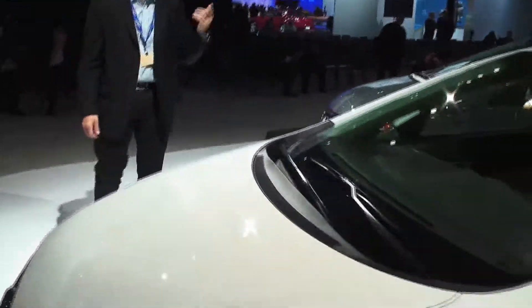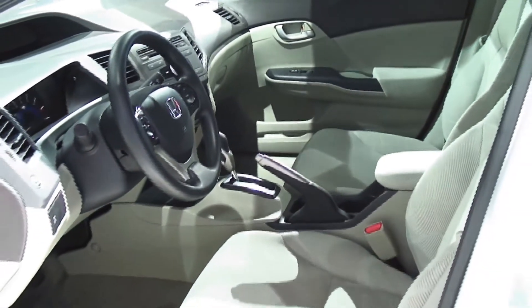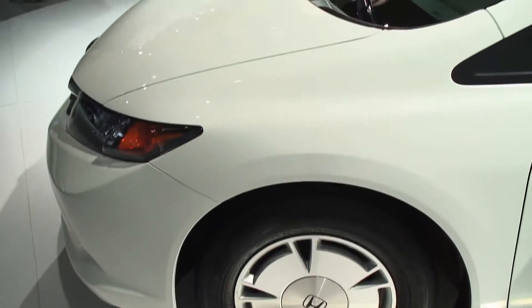The car has the cloth interior that's standard on Civics. This is actually available in a couple of trims, and Honda says they expect this to account for about 2% of overall Civic sales in the 2012 model year.